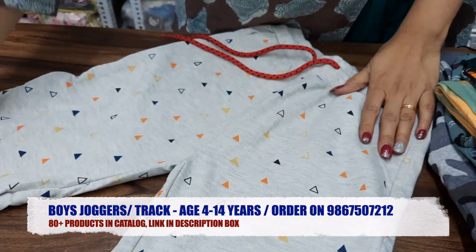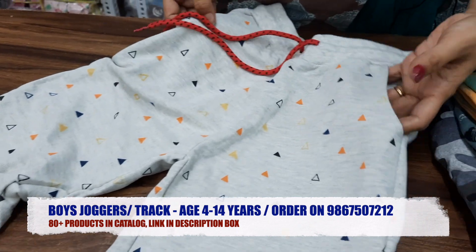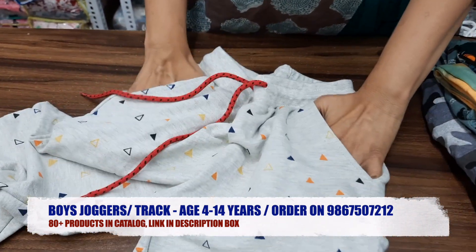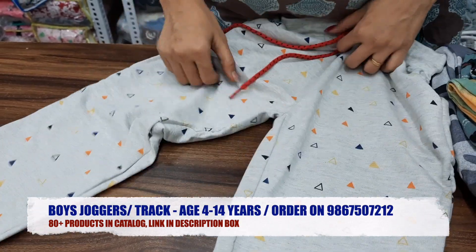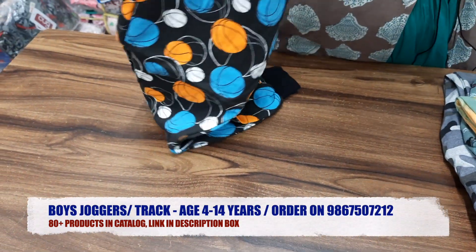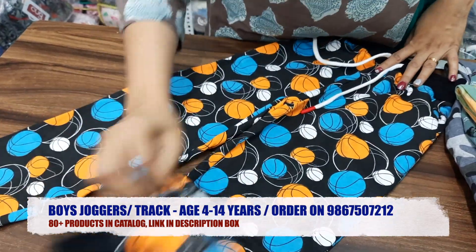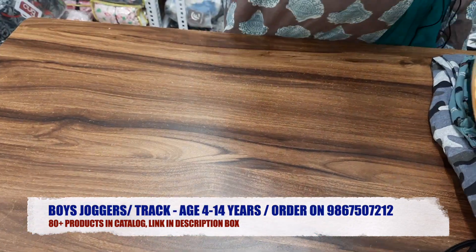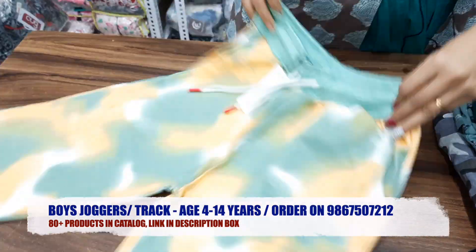This is the third design. You can see both sides have pockets — proper deep pockets. It has fancy designs, and these designs are regularly updated. So this is a new stock, and my regular customers know that this is a regular stock.